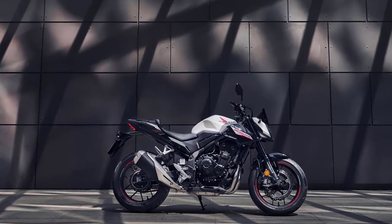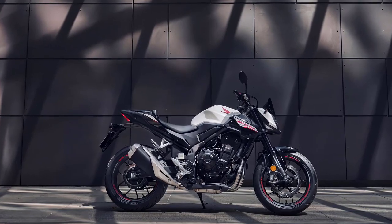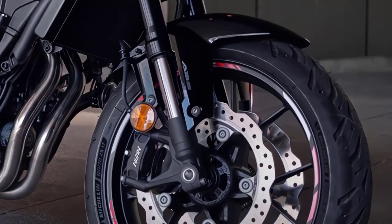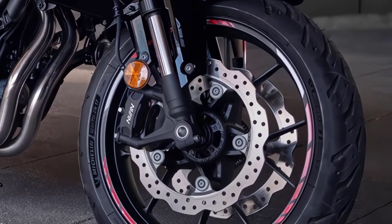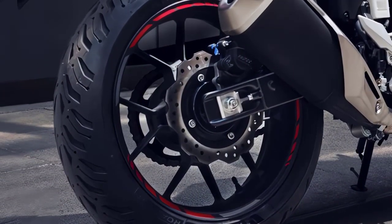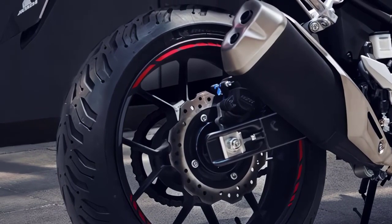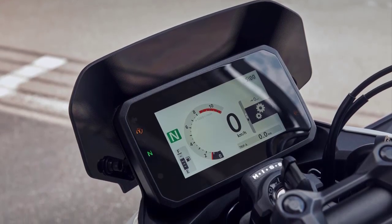The high-quality chassis specification includes 41mm Showa SFF-BP USD forks, a rear shock from the same manufacturer, and dual 296mm discs up front with radial four-piston calipers. At the rear, there is a 240mm disc with single-piston caliper, while a new 5-inch TFT screen offers Honda RoadSync smartphone connectivity.